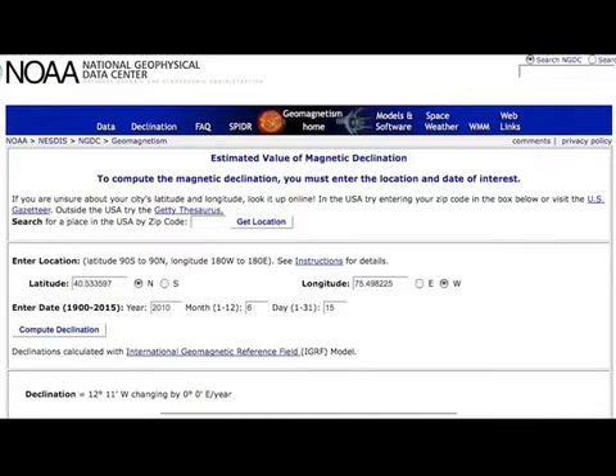You can also go to the NOAA website, type in your location by zip code or latitude and longitude, and it will tell you what the declination is in that area.